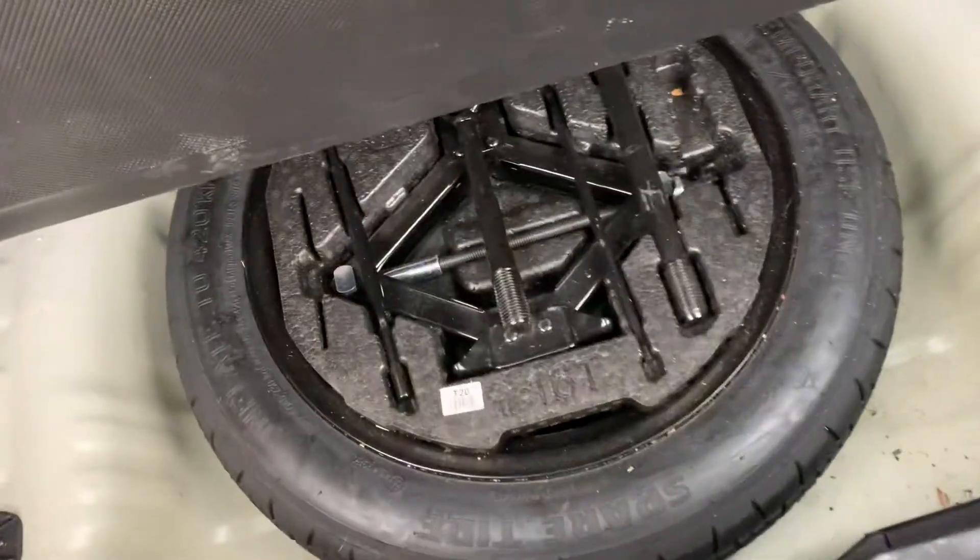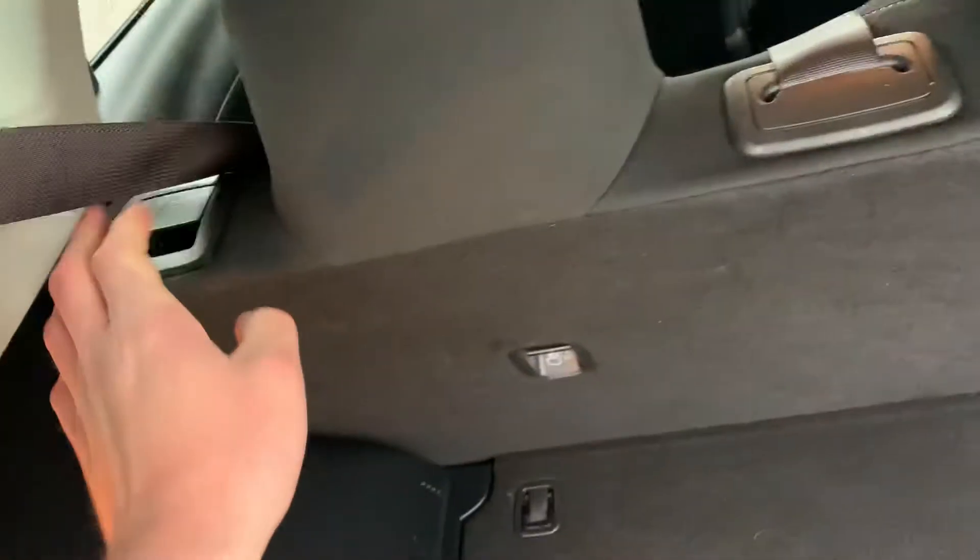Having a look in the back, lots of room back here in the Soul. We got our spare tire and our jack, everything we need. We have our folding rear seats here as well as a 12 volt outlet hidden in behind.